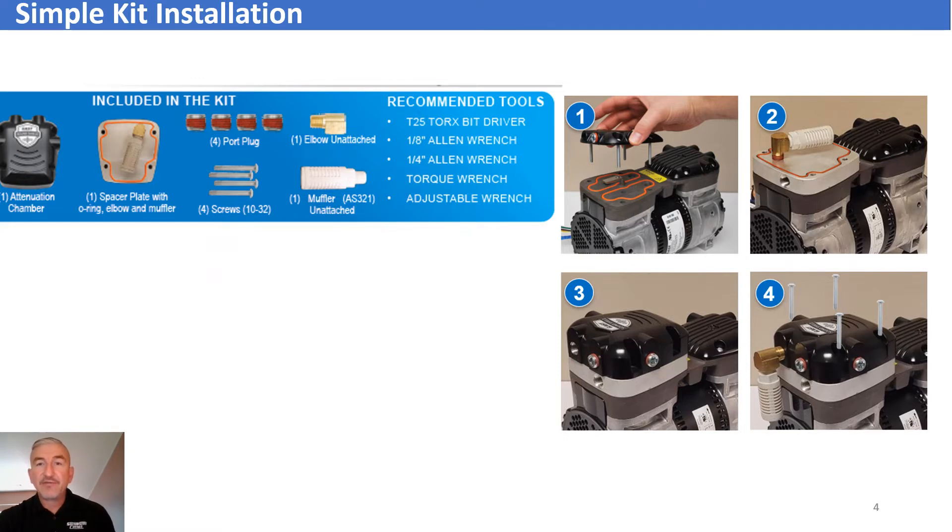Designed to be easily retrofitted in the field or at our facility, all parts come in a simple kit and install in four easy steps using basic tools.